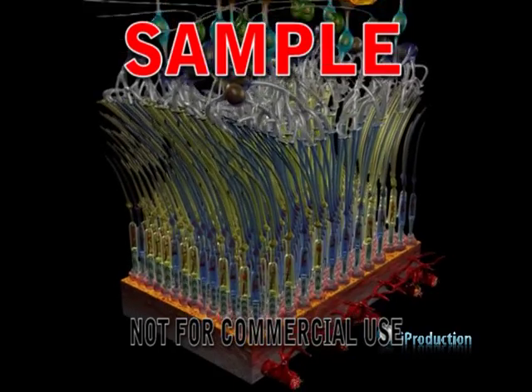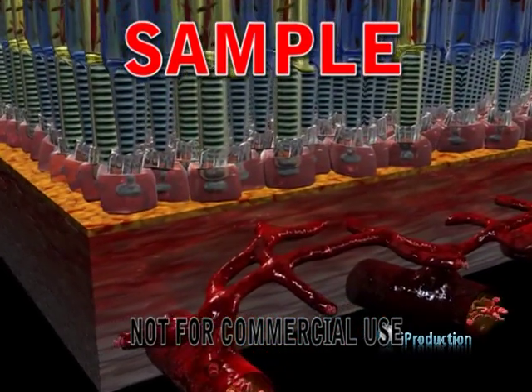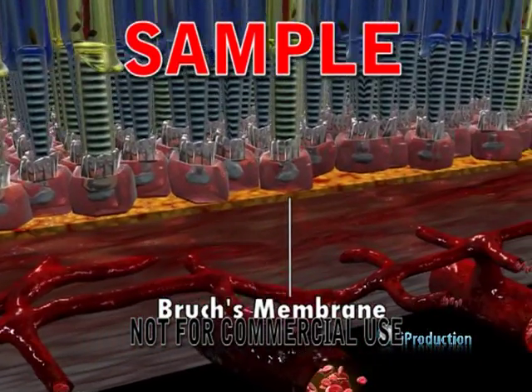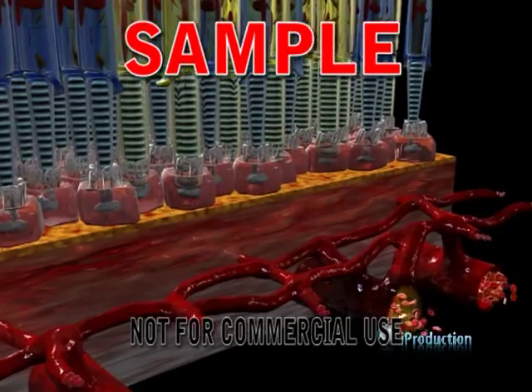Bruch's membrane is a thin membrane upon which the retinal pigment epithelium rests. It supports both the overlying retinal pigment epithelium and also the underlying vascular meshwork of the choroid.